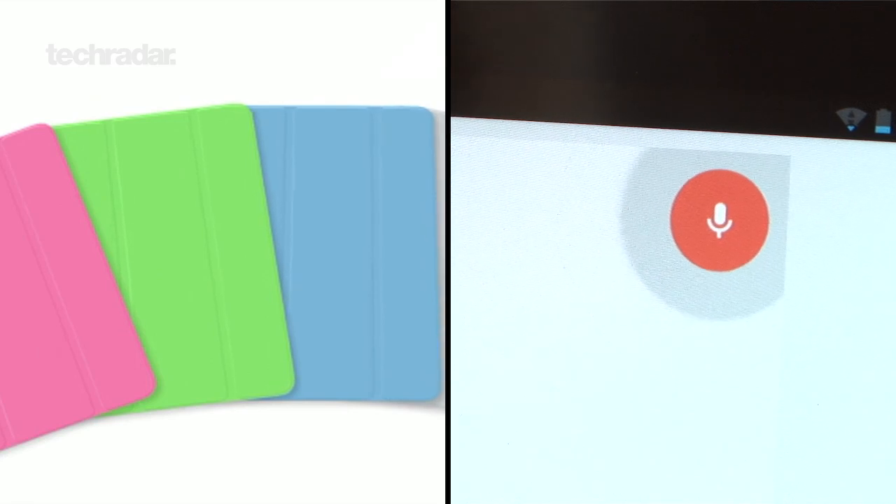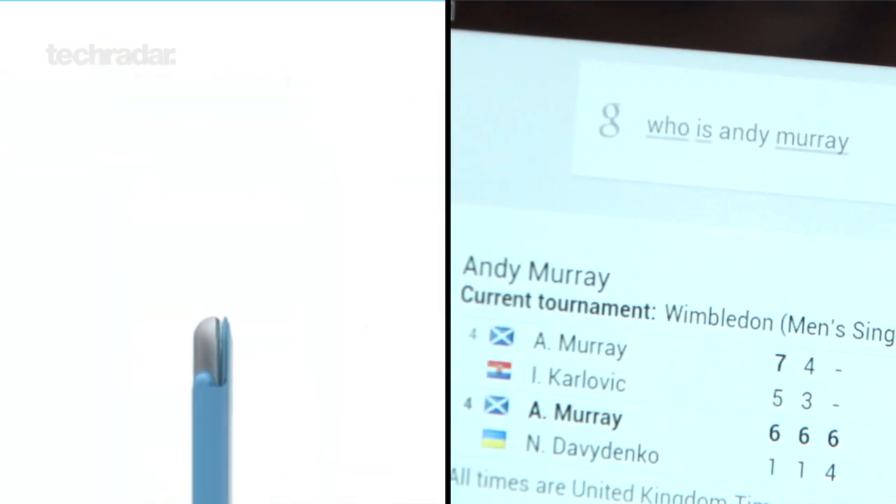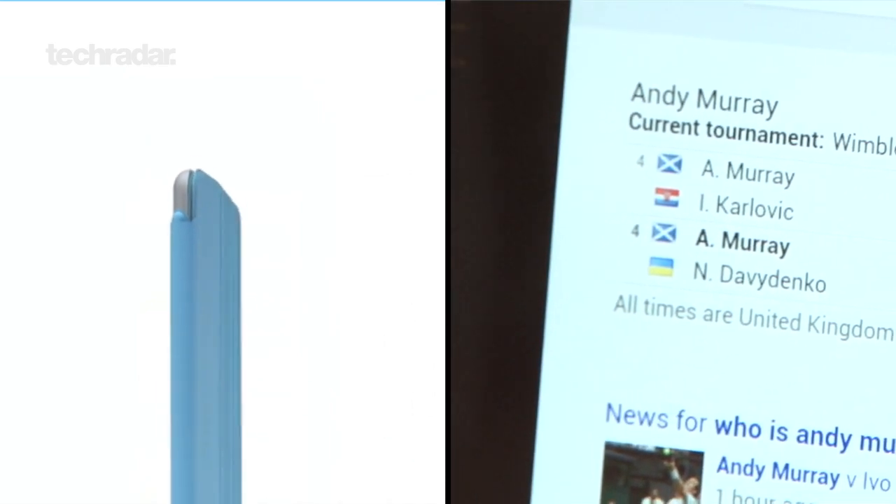As soon as we get the device in, we'll be doing loads of tests against the Nexus 7. In the meantime, check out our YouTube channel and go to TechRadar.com.